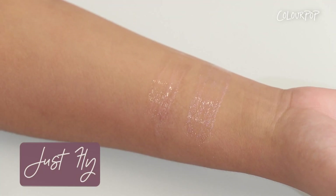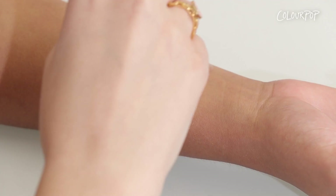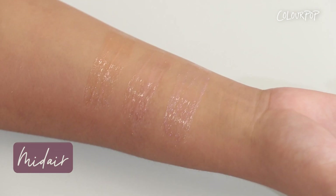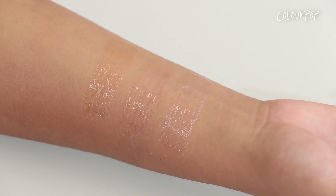The next shade is called Just Fly and it is a warm-tone baby pink with pink pinpoints. The last shade is called Midair and it is a warm nude with pink and silver pinpoints. These are all such wearable shades — I guarantee if you gave somebody one of these as a gift for the holidays, it would become a staple product in their collection.